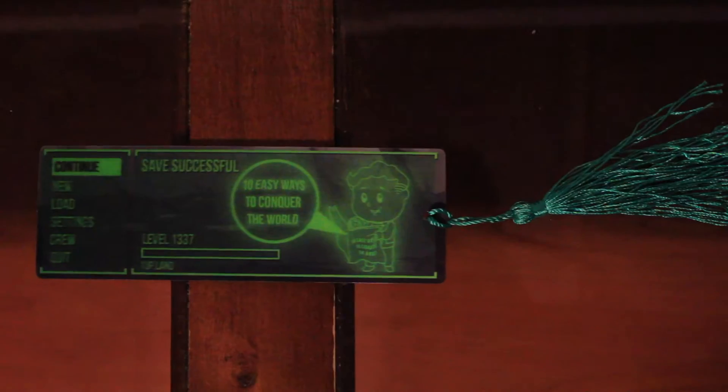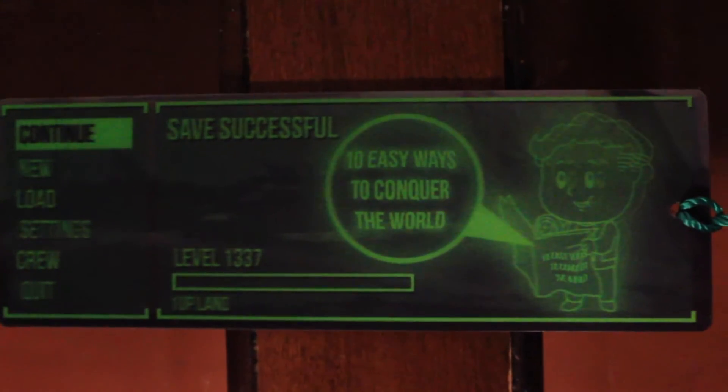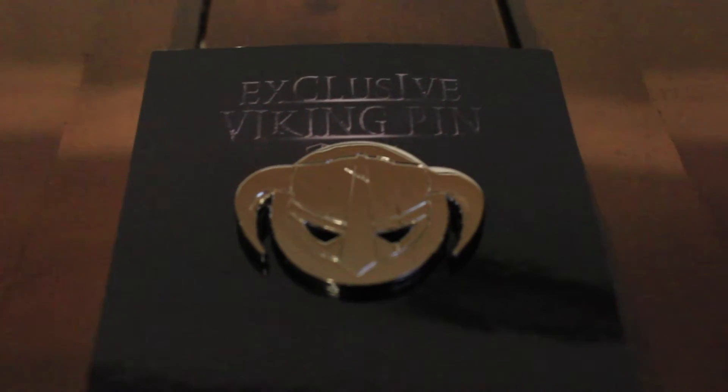And the last things — speed round! We have three things in the box. We have a Fallout bookmark — it's a holographic Fallout bookmark, pretty nifty. It says '10 easy ways to conquer the world.' That's pretty dope. The other thing we have is a pin — it's the One-Up Buddies panda pin and it says 'One-Up May 2016 RPG Box.' And the last thing we have is a Viking exclusive pin — the shiny golden vacuum pin. And that is my One-Up May 2016 RPG unboxing!